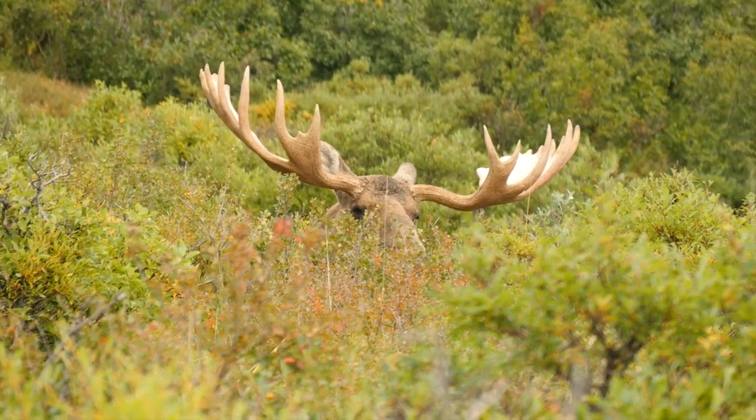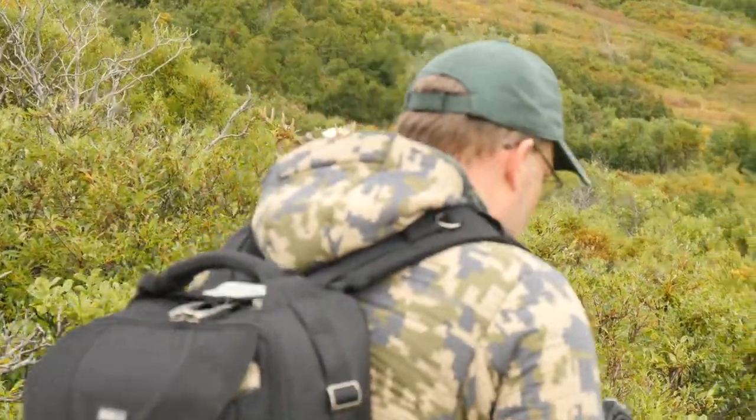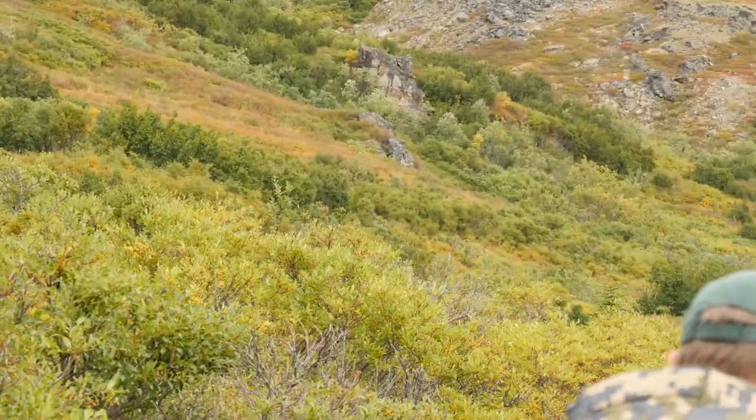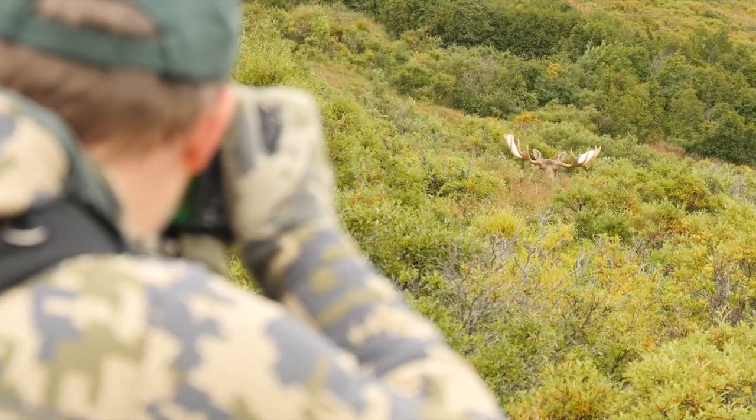Here's a great wildlife photography hack: when approaching a wild animal, never walk directly toward it. Instead, walk on a 45-degree angle, frequently looking away — almost like you don't even care that it's there. And if it looks up at you, stop moving and wait for it to resume its behavior before proceeding.